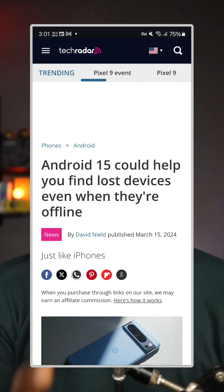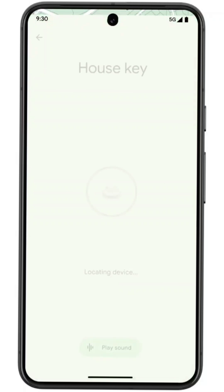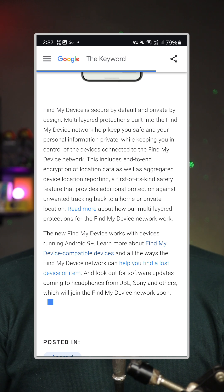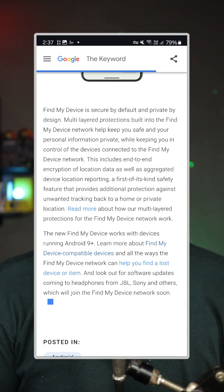Let me clear the confusion and explain three or four major things you need to know about this new Find My network. Starting from Android 15, every device that ships with Android 15 out of the box will have the capacity to be tracked offline. But even before that, if you're using an Android device running Android 9 and above, you can opt in to the new Find My Google network.